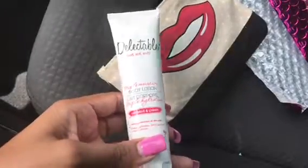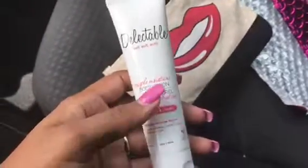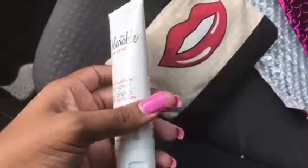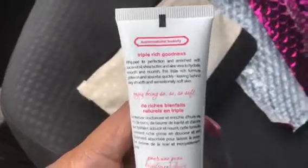Five ounces is still enough to sample. Moving along, a Detectable Soft body lotion in coconut and cream — that's cute. I like how the lotions and most of the creams come in bigger bottles because it does give you a wide variety to test out the stuff and see if you like it.